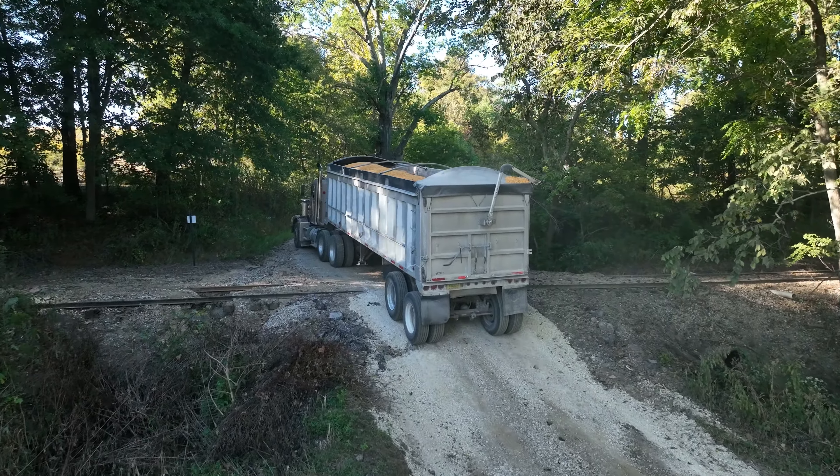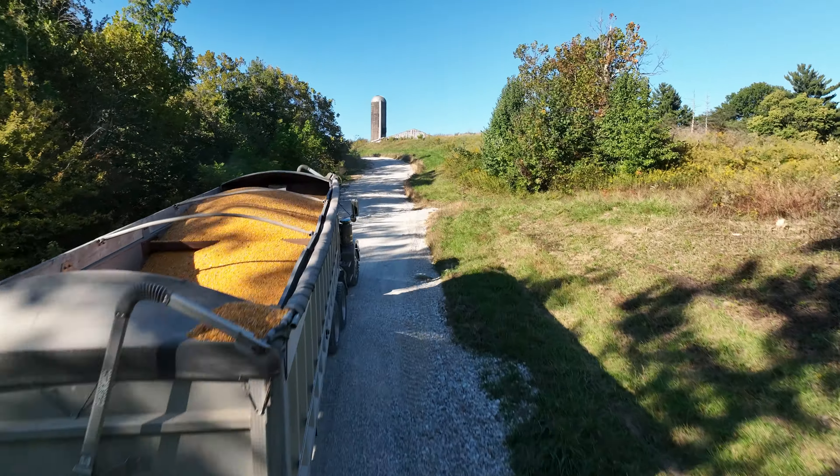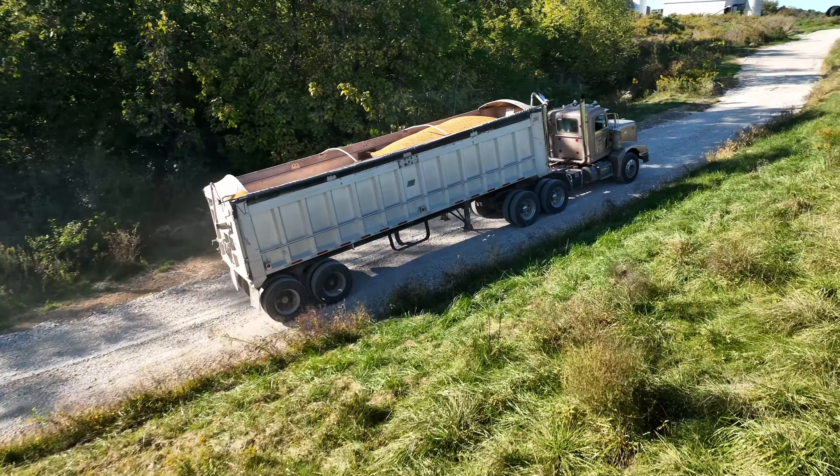Got to go up the mountain now. Shame we gotta farm stuff like this - ain't nice and flat like Brooks's got. Brooks's trucks probably could pull themselves up this hill with one hopper on there.